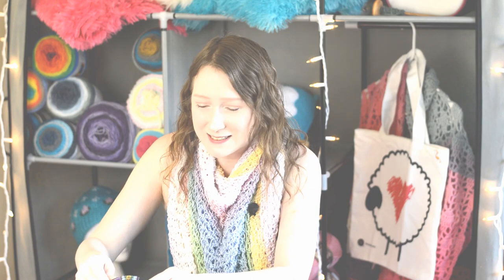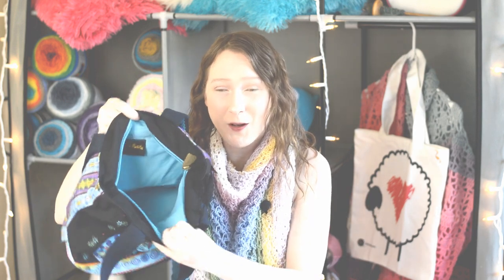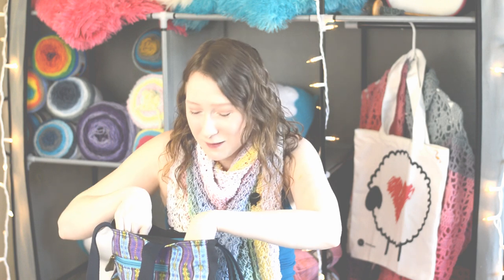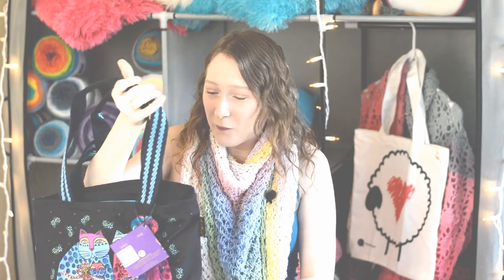Let's take a look at the inside. This zipper has a cute little kitty on it as well. Inside is a pretty blue color, and there's another little pocket to stick some things in. There's plenty of room for a skein of yarn and my crochet hook. I can go on the go with a crochet project, or I could put anything else in this — you don't have to use it as a project bag. You could use it as a regular pocketbook or just a shoulder tote.